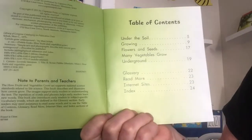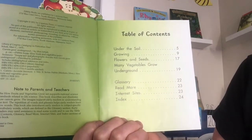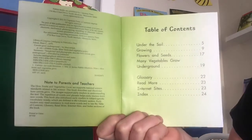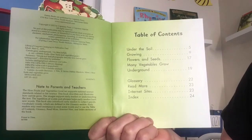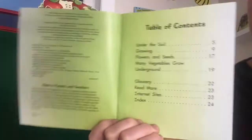Table of contents: Under the soil, growing flowers and seeds, many vegetables grow underground. Glossary, Read More, Internet Sites, and Index.